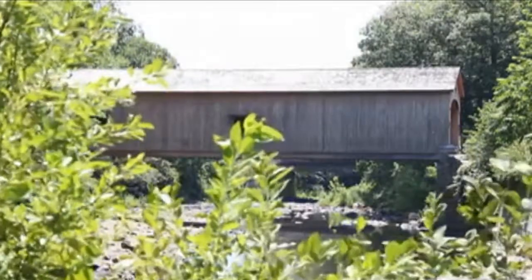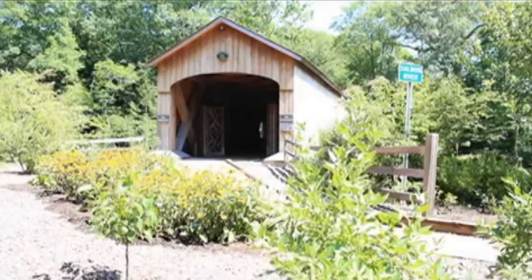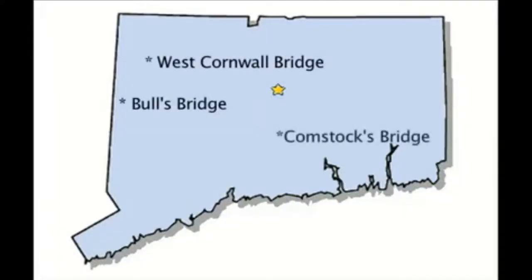Officially listed on the National Registry of Historic Places in 1976, Comstock's Bridge, also known as D. Comstock Bridge, is one of the last of only three remaining covered bridges in the entire state of Connecticut.